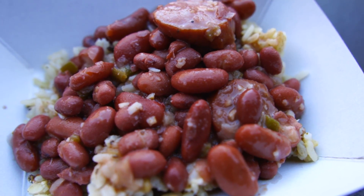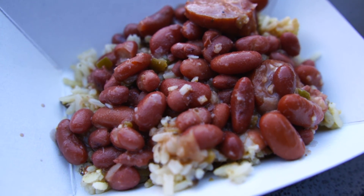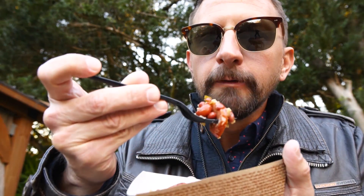All right there it is, my first dish of the night — red beans and rice with sausage. Let's give it a try. That's really good. The red beans have an interesting flavor to them and the sausage has a little bit of a spice to it, a little bit of a kick. The rice is in there soaking up all the juices. This is delicious. Pretty good spice too. So if you are very susceptible to spice, maybe stay away from this one.